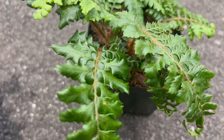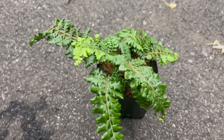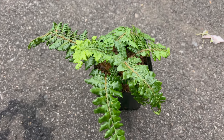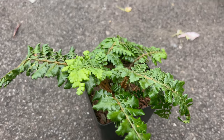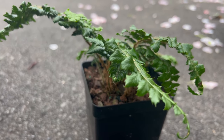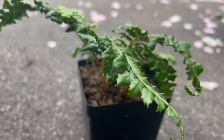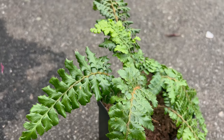Tassel ferns make excellent companions to other shade-loving plants such as hostas and their elegant foliage provides a lush backdrop for colorful flowering plants, adding textural contrast to the garden. Planting them alongside fern companions such as Japanese painted ferns or autumn ferns can create a dynamic and visually appealing woodland tableau.